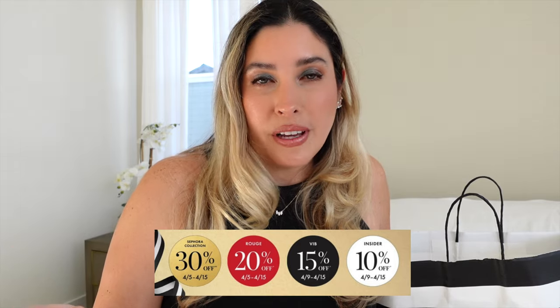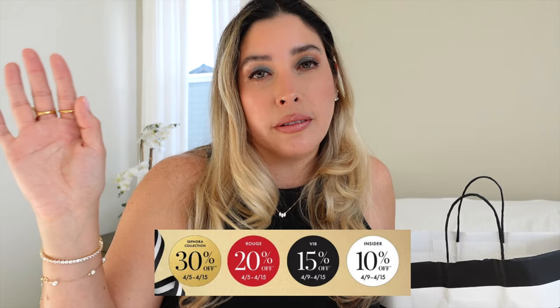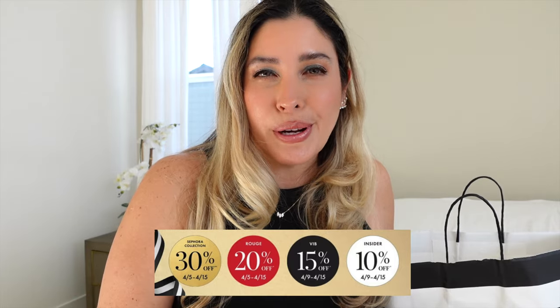I placed my order online, and then on April 5th I went ahead and went to the store to pick up a few items. If you don't know about the sale — Sephora runs two sales during the year, one in the spring and one during the holiday season. Right now if you are a Rouge member you get 20% off, VIB gets 15% off on April 9th, and Insiders get 10% off. All those details, the code you need at checkout, and links to each product will be in the description box below and on my YouTube shop.